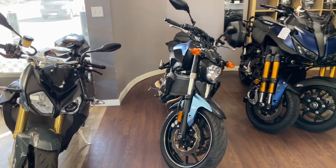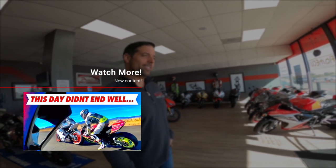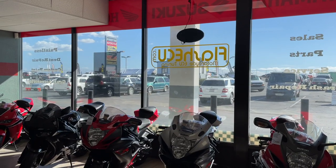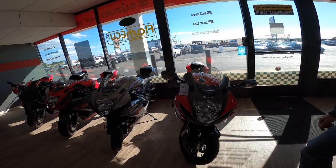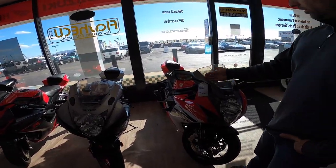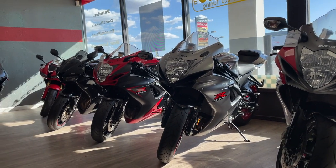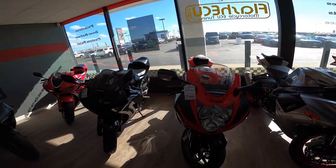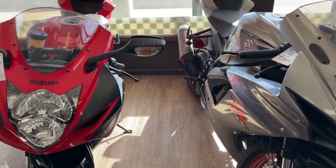Then we have a 2011 GSX-R 600. This Gixxer looks very familiar from my video — the guy who crashed. But this is a 600; I think that guy had a 750. I've never ridden a Gixxer before. Those are good bikes, very popular. And then this is a 2013 600, same kind of basic premise. Then we have an 2018 600 and a 2016 600. So these are all really similar bikes, just different mods and different colors.